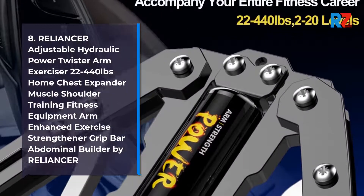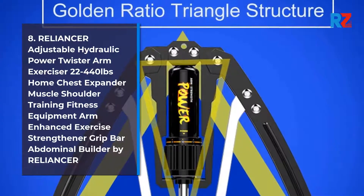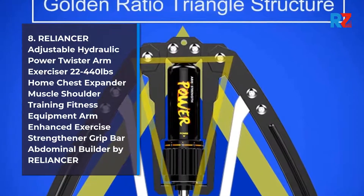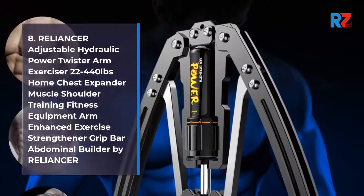Number 8: Reliancer Adjustable Hydraulic Power Twister Arm Exerciser 22–440lb — Home Chest Expander, Muscle Shoulder Training Fitness Equipment, Arm Enhanced Exercise Strengthener Grip Bar, Abdominal Builder by Reliancer.